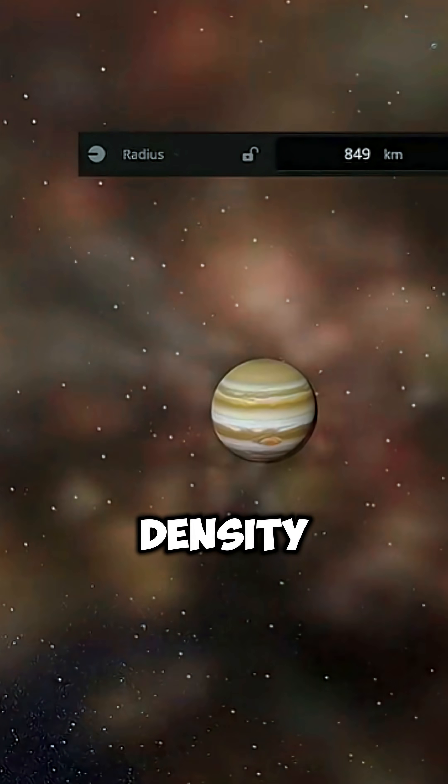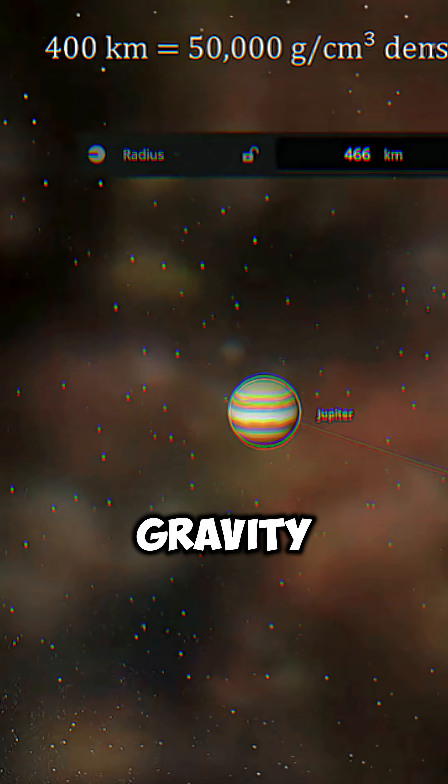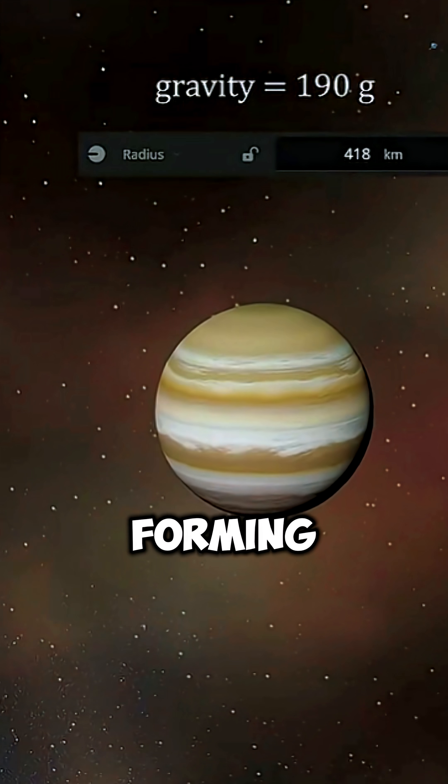At 400 kilometers, density soars to 50,000 grams per cubic centimeter. Gravity rises to 190 G, forming a brilliant blue orb burning near 4,500 degrees Celsius.